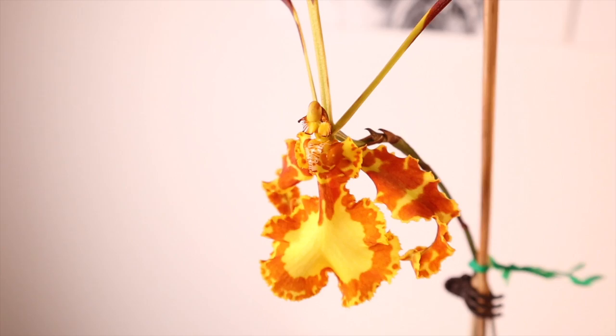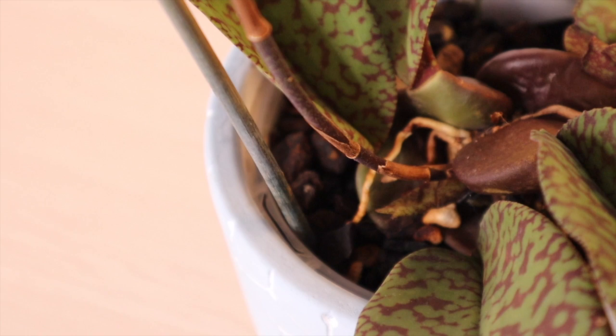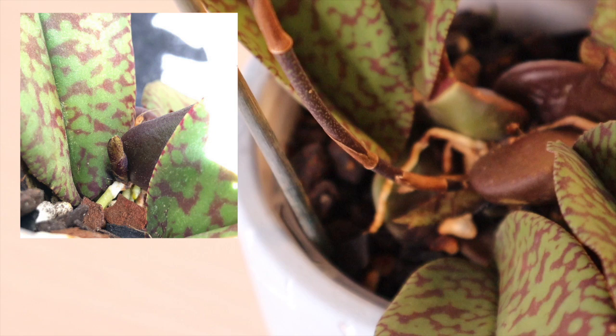I believe these can be in bloom year-round, though in cooler climates they may take a little rest from blooming. They do continually grow — you can see a new little growth developing there. I'll put up a picture of a new spike developing: new growth is broader at the base and grows out to the side, whereas new spikes have a more rounded tip and grow more vertically.